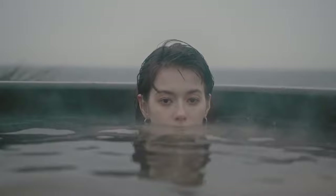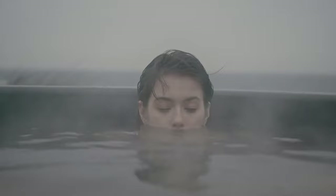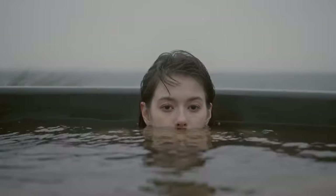Onsen are a matter of life and death for many Japanese, and if you don't believe me, believe the roughly 3,000 onsen resort towns scattered all across the country.